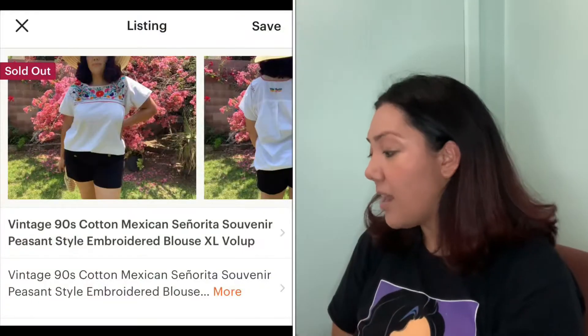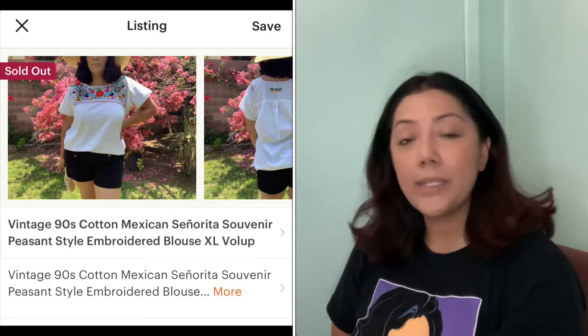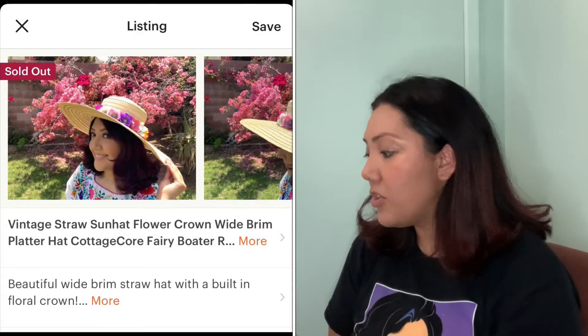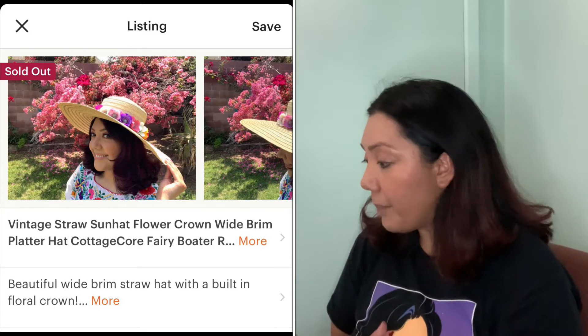On July 8th, I sold this vintage 90s señorita blouse. It sold for $29.23 and that includes shipping. On the 10th, I sold this vintage straw sunflower crown hat — I got this hat at the swap meet. It sold for $37 with shipping.